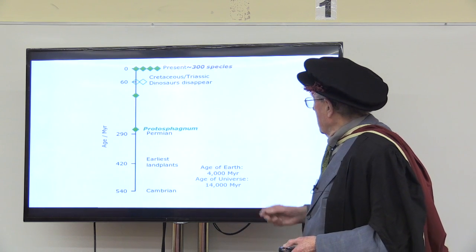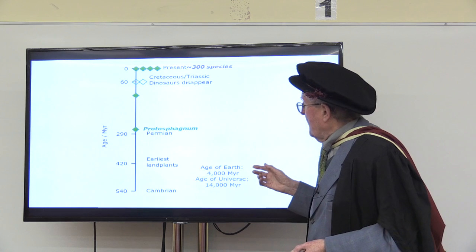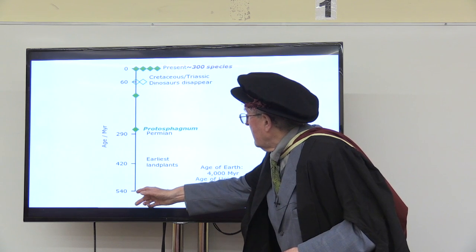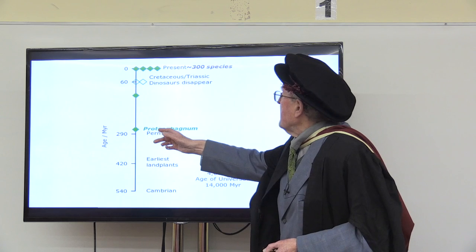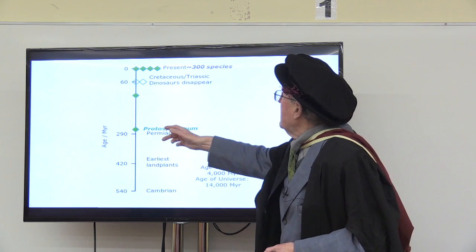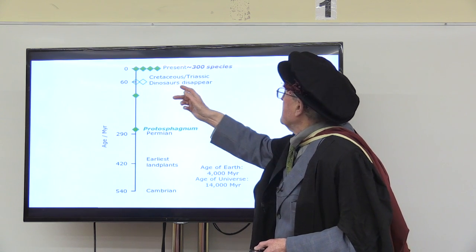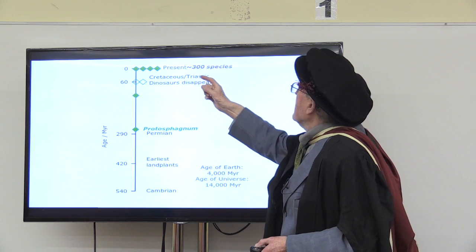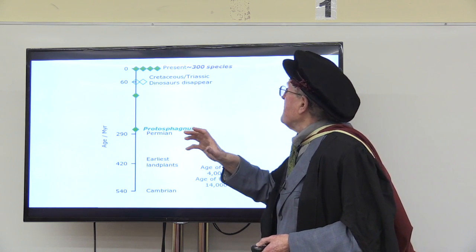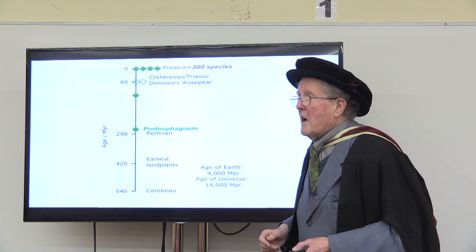Just to put that in context: the universe is about 14,000 million years old, the Earth about 4,000 million. Here's the Cambrian when you get the earliest records of animal life and earliest land plants. Here's where sphagnum is first discovered. Of course it may have been around for a lot longer — we simply don't know. There are sporadic records since, quite a number of them, at the time when the dinosaurs disappeared at the Cretaceous-Triassic boundary. And at present there seems to have been a sudden explosion of speciation — different species developed around about then. Nowadays we have about 300 species.